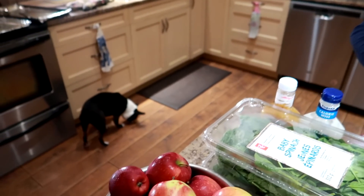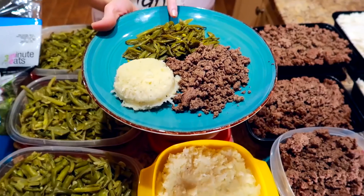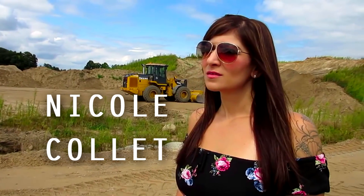Hey guys, Nicole here, going into a meal prep video for you while Hank licks the floor. We are doing a nice meal prep for you here. Our other ones were not nice — they were rude and mean and awful. This one's nice.